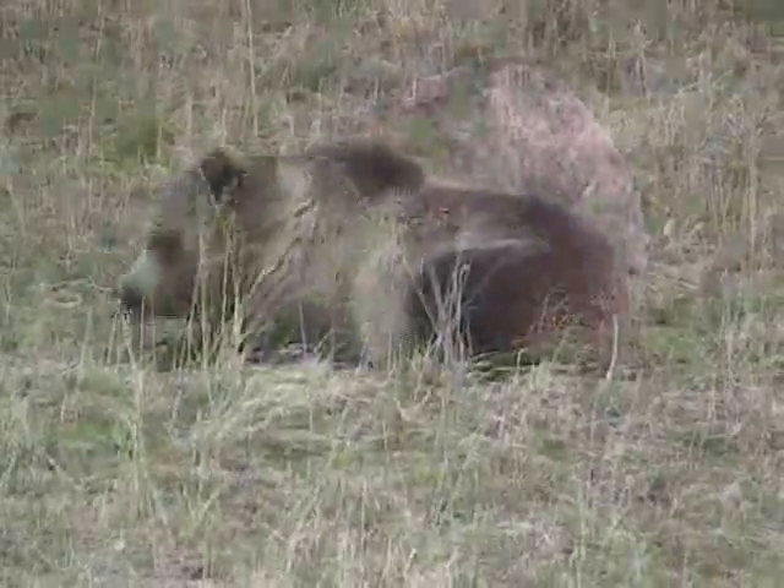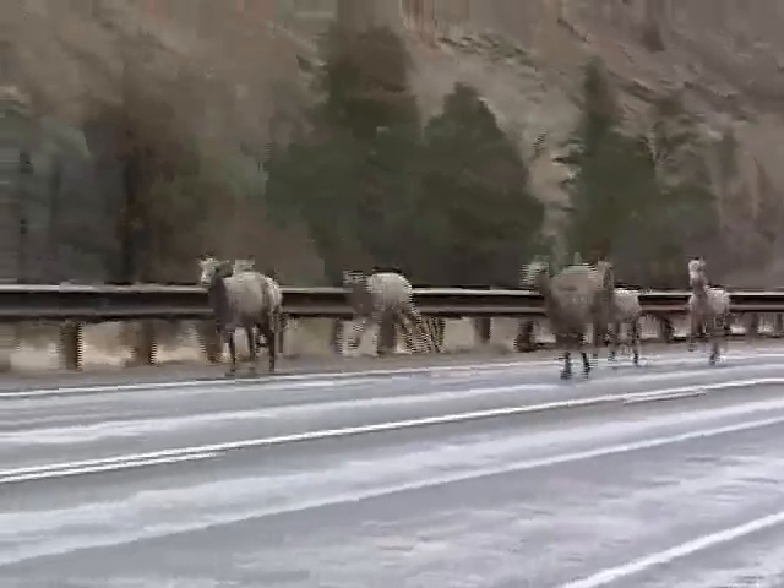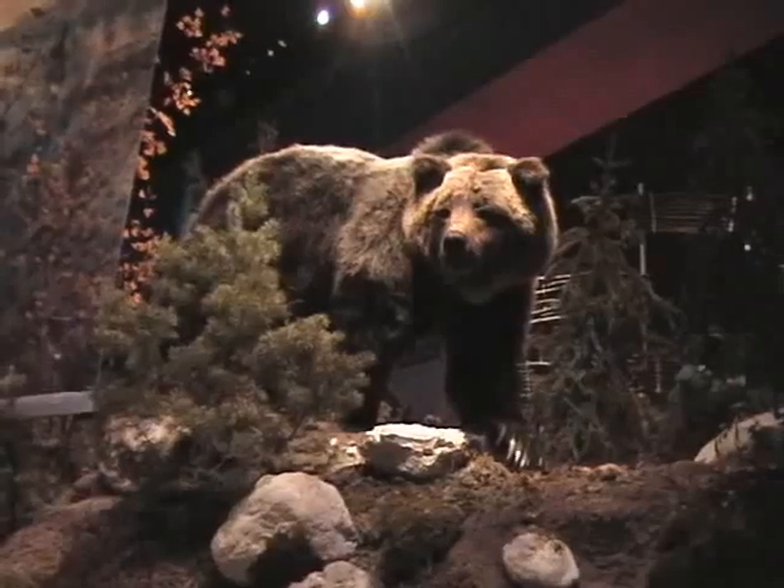Your wildlife watching opportunities year-round are virtually limitless and always unpredictable. In 2002, we opened the Draper Museum of Natural History to help you understand the Greater Yellowstone Region. It's pretty cool — it's absolutely the best natural history museum I've ever seen.